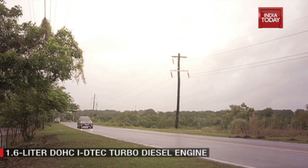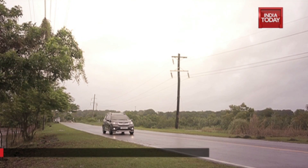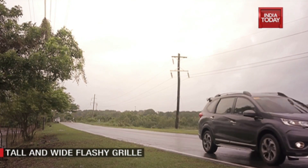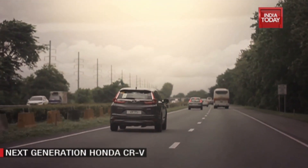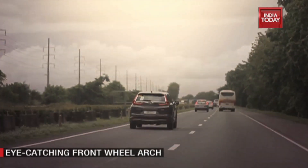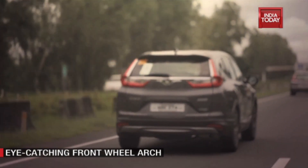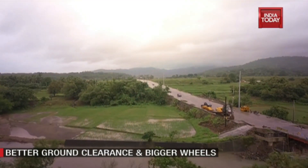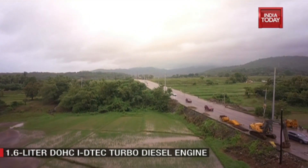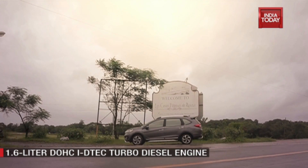The front-wheel drive car definitely feels lighter to drive around than the AWD, and indications from our drive suggest it will be substantially more fuel efficient as well. Many of the features like the sunroof and the driving assistance features are missing on this lower trim car, but of course it will be priced much lower as well.